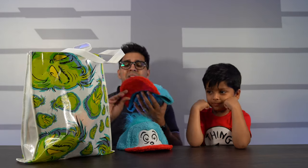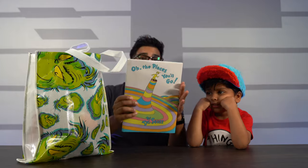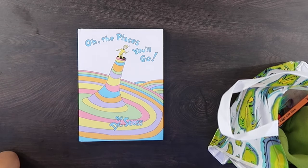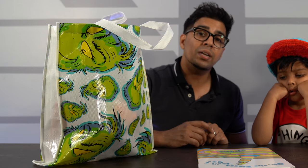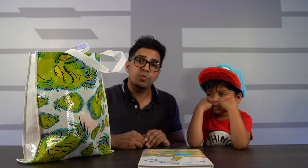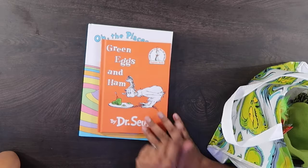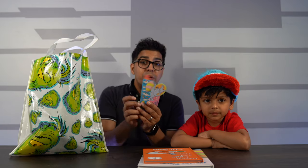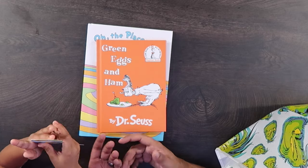It looks like we have a Thing 2 hat as well as a Thing 1 hat. Obviously this will be great on you, and this will be for Zen. It's overall a really cool product. We have books — this here is the Oh, the Places You'll Go book. The whole experience is kind of based off of this as well as other books. This is a great book mainly because it's one of the last books that Dr. Seuss wrote. And they gave us another book — Green Eggs and Ham by Dr. Seuss. Then we have bookmarks — one from Horton Hears a Who, You Are a Star, and Out of This World.